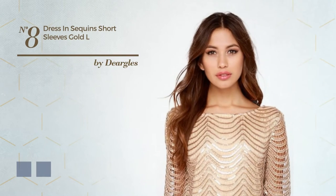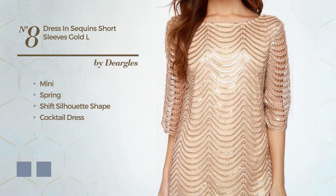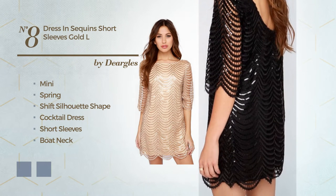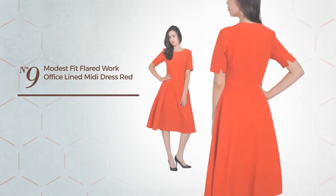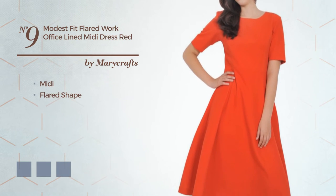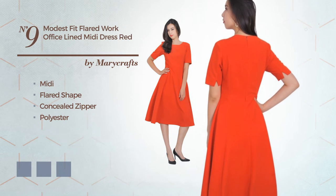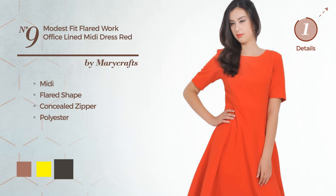Number eight: a luxurious mini spring shift silhouette cocktail dress featuring short sleeves and a boat neck with stripes, made of soft polyester and enriched with scalloped trim. Number nine: an elegant midi flare dress including a concealed zipper, produced with polyester, available in nine color variations such as blast-off bronze, yellow, and black ink.